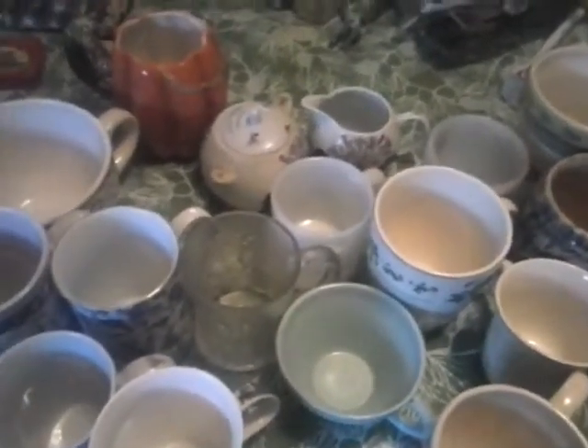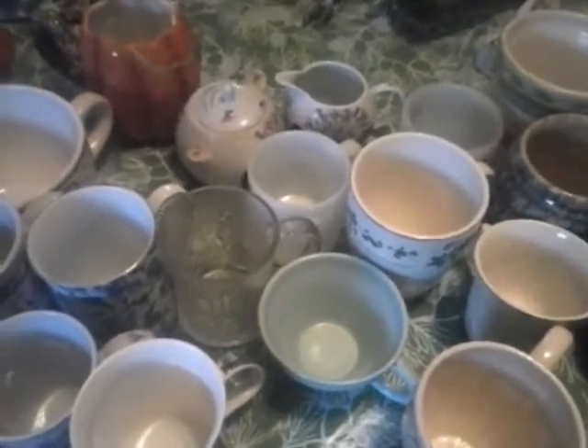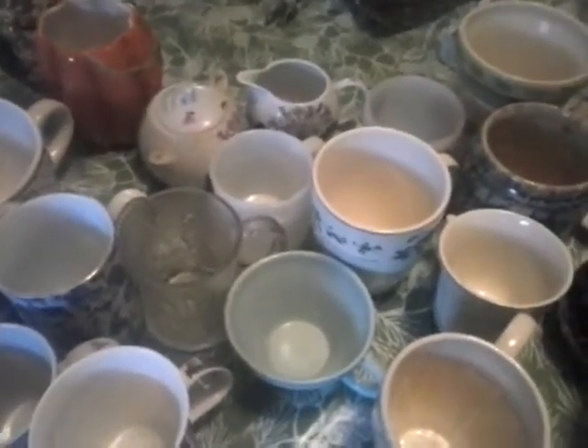Hey guys, this is a BR2 Gretchen Taylor Hewlett. She has a tea and talk series that she does, and she showed her tea cups, so I thought I would show mine. Some of mine are mugs.